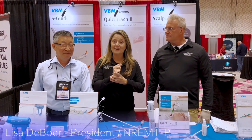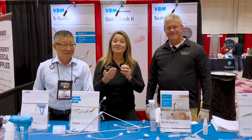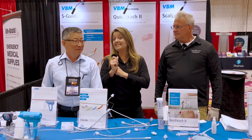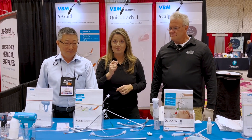Hey, it's Lisa DeBoer coming to you for another live Give Me Five on Friday. We love finding new pediatric products to share with you, and we found something really unique and interesting. I made sure to bring Scott with me today so he can do a demo. We're joined by our new friend Alden Chen from the VBM company, who has been with them for 40 years. At the end we'll give you Scott and Alden's email address so you can reach out for more information.